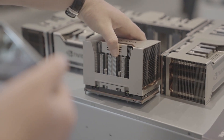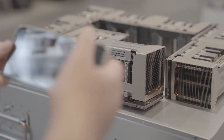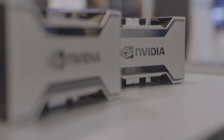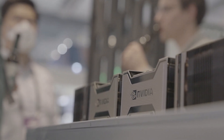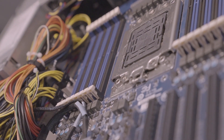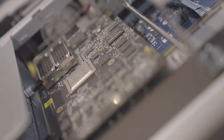We are Gigabyte Technology here at the ISC event 2022, highlighting some of the latest technologies for HPC, AI, and virtualization. Applications are moving away from CPU-centric workloads to balanced CPU and GPU workloads, or to GPU-centric workloads. And that's why we're displaying all the different models here.